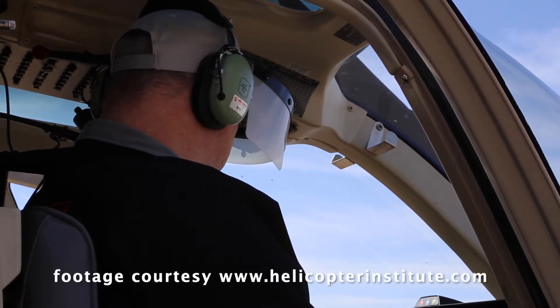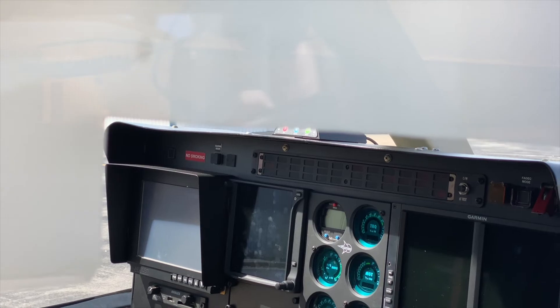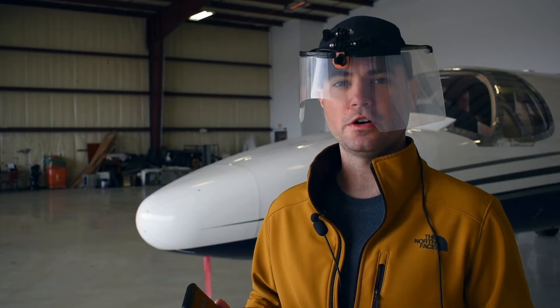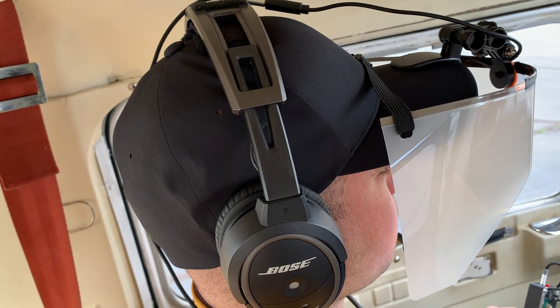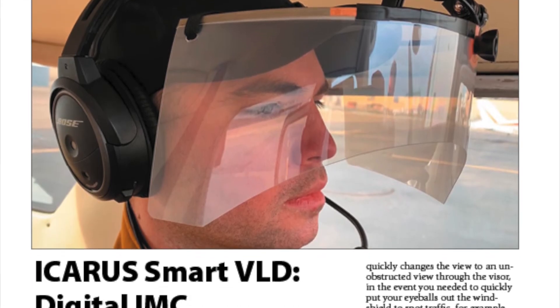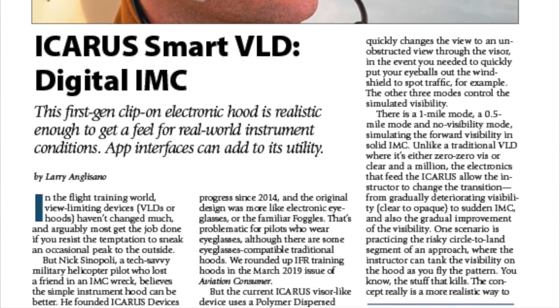Icarus also sells a helicopter visor specifically designed for that market. They're taking initial orders for the general aviation device at $1,000, and the helicopter device at $1,500. Visit icarusdevices.com to learn more. You can read a full report on the Icarus smart VLD in the May 2021 issue of Aviation Consumer magazine. For Aviation Consumer, I'm Larry Anglosano — thanks for watching.